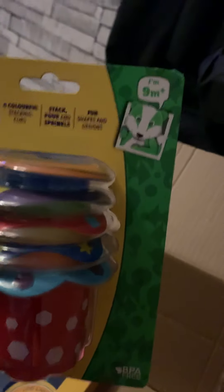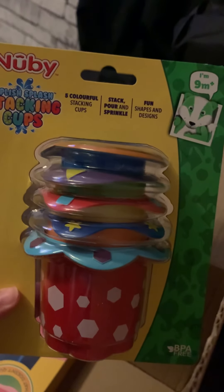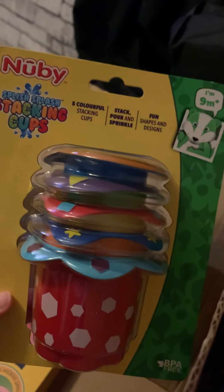This is from 9 months — the Splish Splash Stacking Cups from Nubi. These are five colourful stacking cups: pour, stack and sprinkle, with fun shapes and designs. I think he would love this as well because I haven't bought him anything like this yet, and this is obviously another bath toy. He doesn't have any bath toys yet, so this is going to be totally ideal.